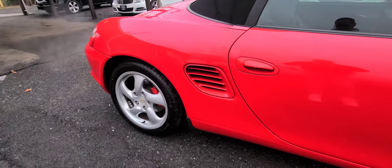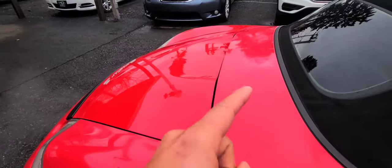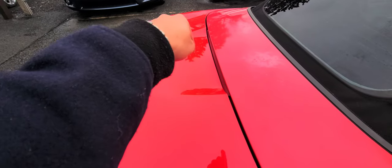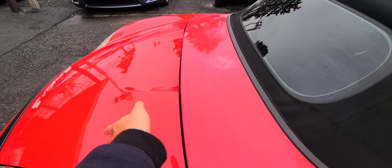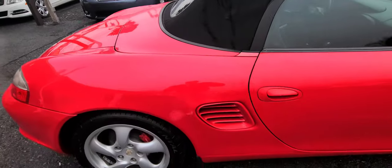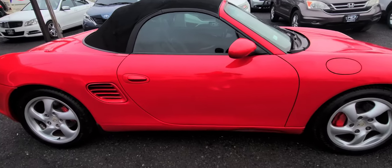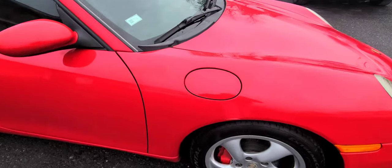I am grateful to these people because not only do I work here, but they allow me to film these cool vehicles. Now, let's talk about the back — the engine is down here, you can't see it. That's trunk space, like most Porsche models from 911s to the Cayman to the Boxster.